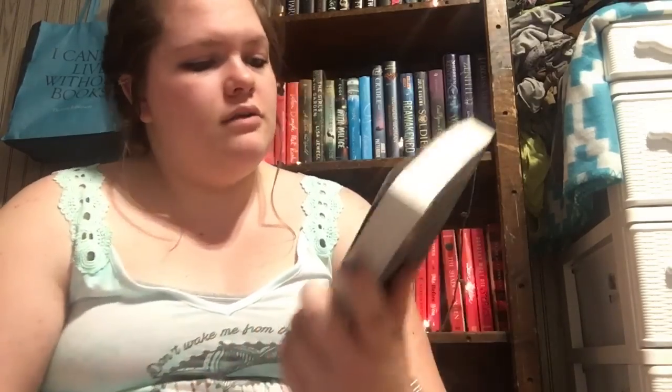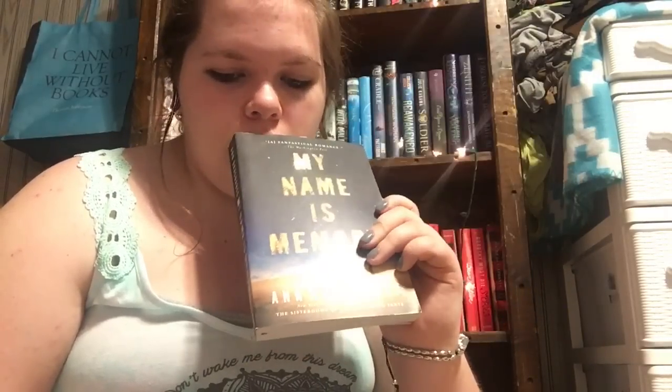Proof that I don't even remember what I ordered — this is called My Name is Memory by Ann Brashares. It's like a time travel romance. This was $3.19.